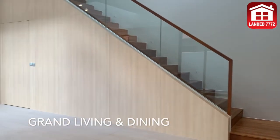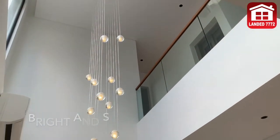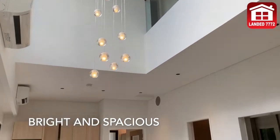Luxurious and grand living dining area, perfect for family bonding times. Double volume ceiling, bringing in plenty of natural light.